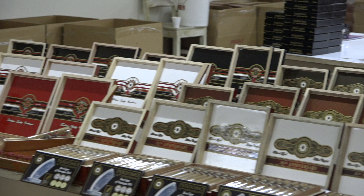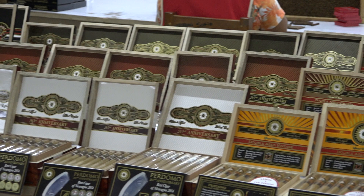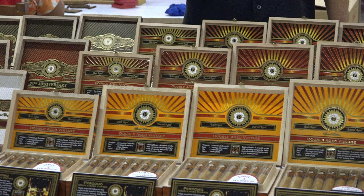As we continue to our left, one of our very exclusive products sold through only 200 stores in the United States — the Pernomo 12-Year Double-Aged Vintage, available in Connecticut, Maduro, and Sun Grown.